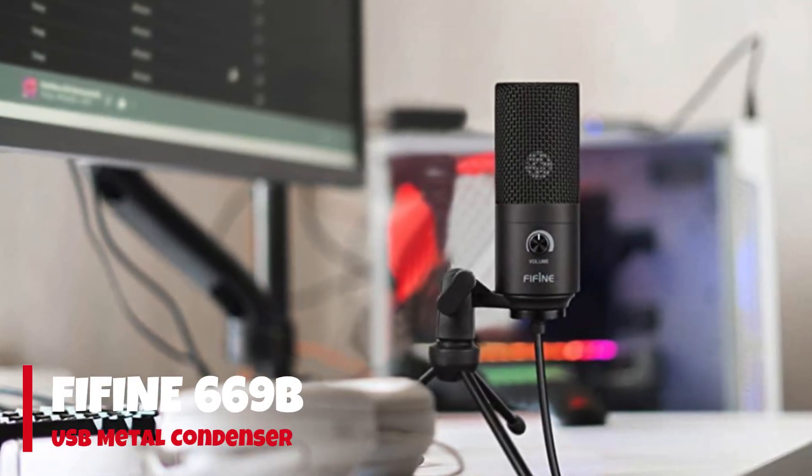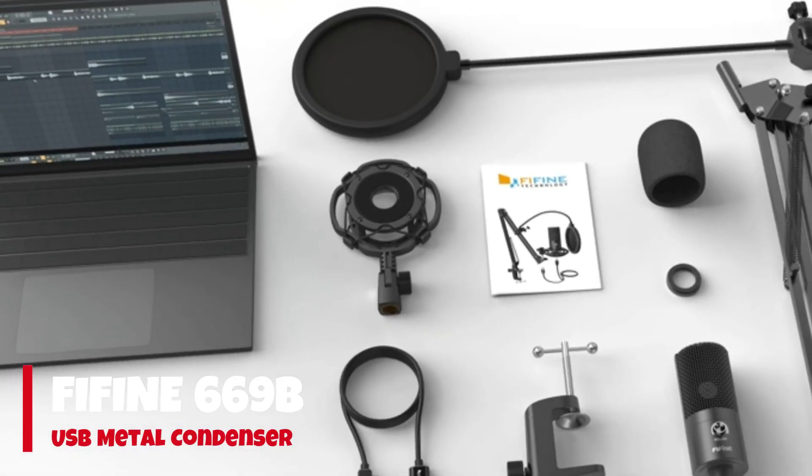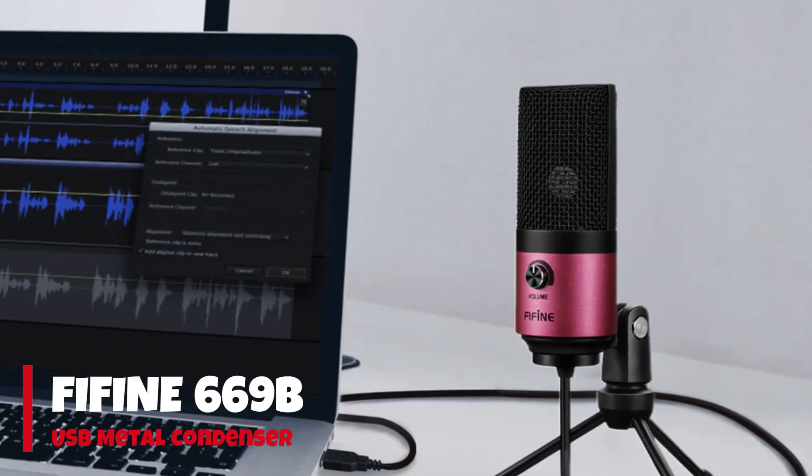One notable feature of the Fifine Metal Condenser microphone is its robust build quality. Constructed with a metal body, it offers sturdiness and minimizes handling noise and vibrations. This ensures reliable performance, even during frequent use and transportation.